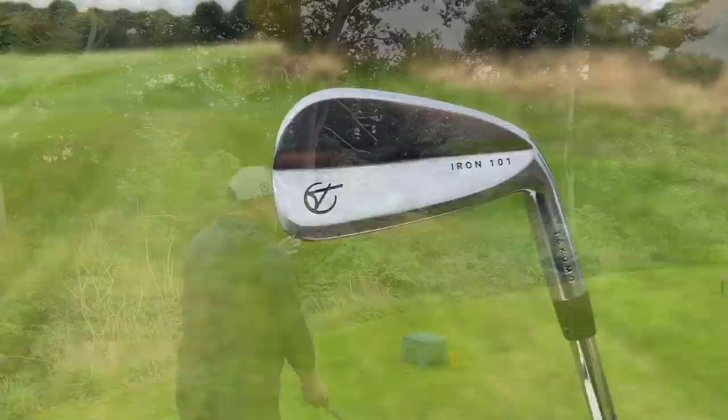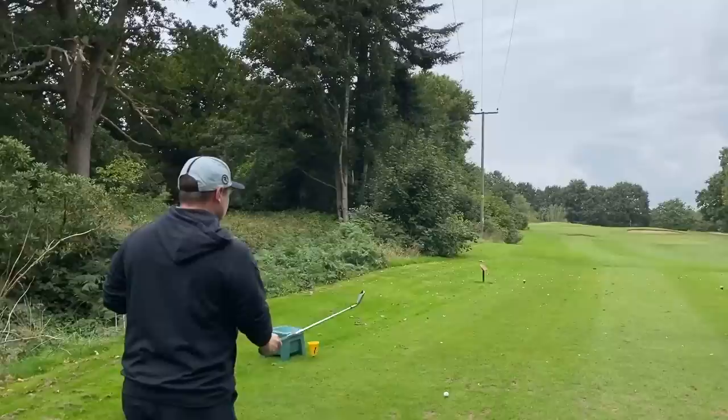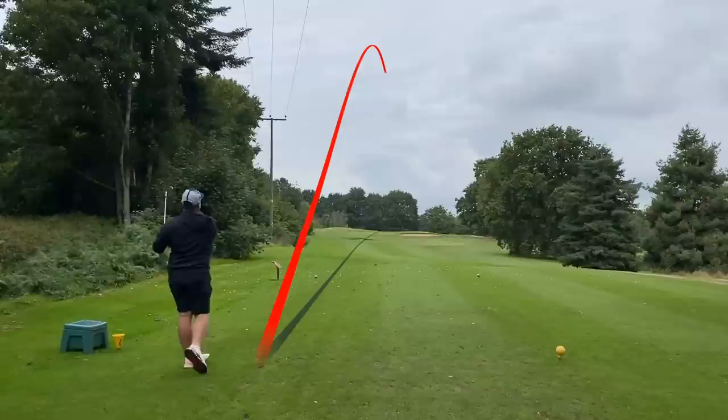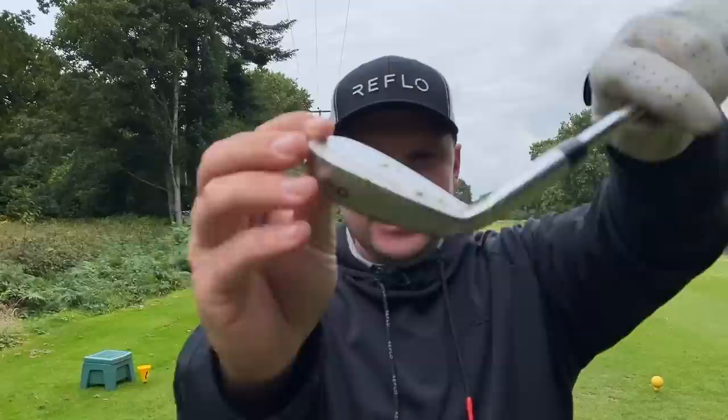Tech-wise, the Tacomo 101 irons have a precision milled face, hollow body design, and tungsten weighting to provide forgiveness. They also feature the 101T iron — similar to the P770 to P790 relationship — more for mid or even low handicap golfers. They also have a full range of CB and MB irons for everyone. At 150 yards with the nine iron, they are quite strong lofted as you'd expect. That felt fantastic — 150 yards with a nine iron. The blade length and top line give you the element of forgiveness you want.